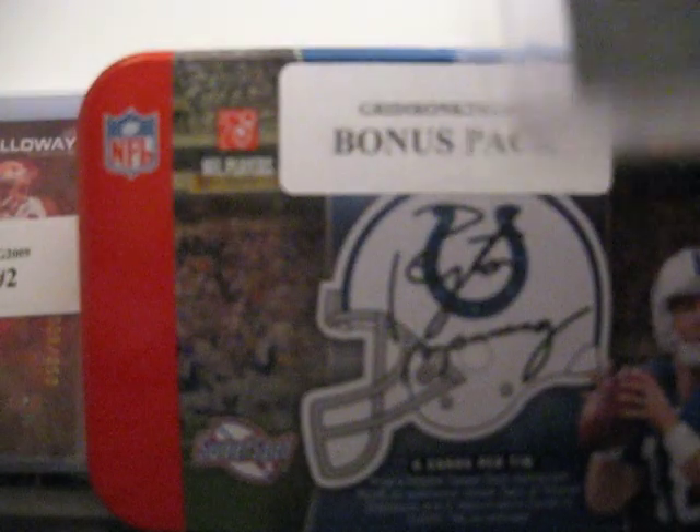And then from Rookies and Stars, you've got an autographed jersey of Omar Jacobs. That one's numbered out of 449 — 20 out of 449. Really couldn't see that.